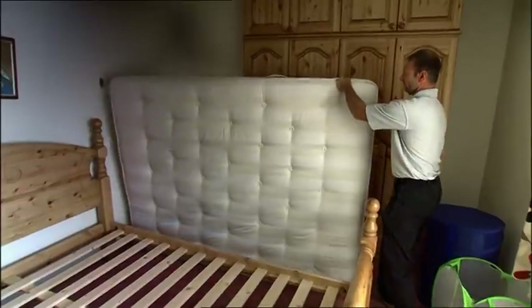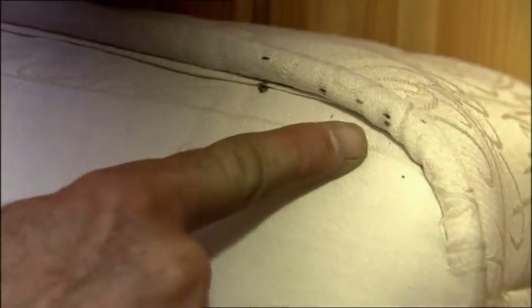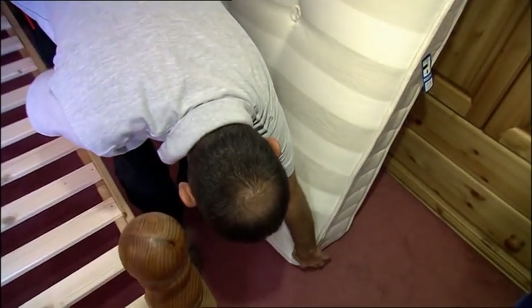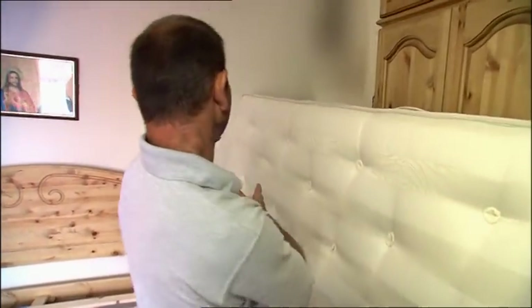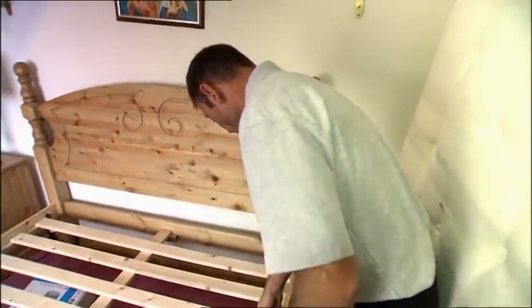Pete removes the mattress to take a closer look. If you have a look here, you can actually see the blood spots where the bed bugs have been. It helps to know your enemy — the way they prey on people is through carbon dioxide. When you're breathing out CO2, that's how they find you at night. You're going to have more activity up the head end of the bed, where they hide in all these slats.